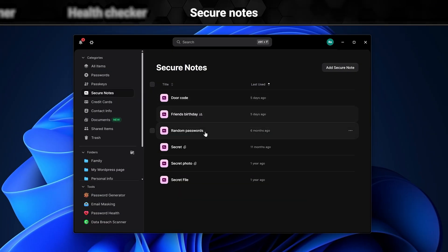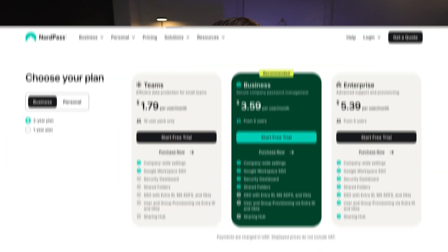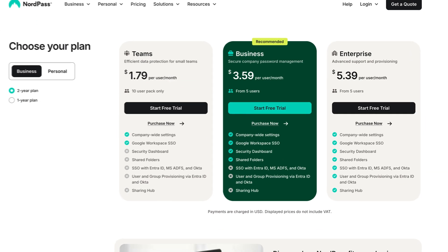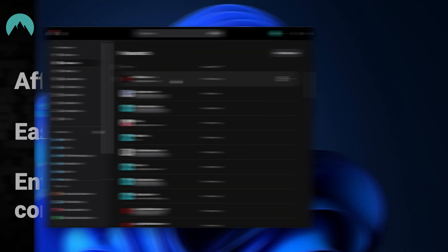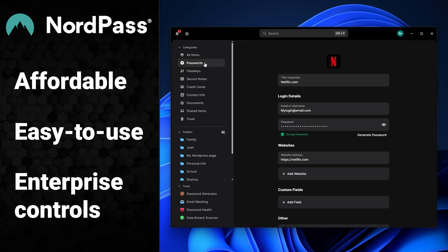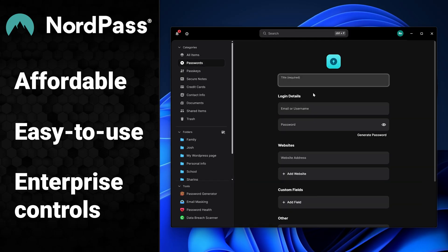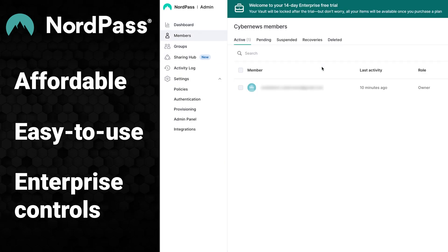You'll also find secure notes, which are handy for safely storing sensitive information, like details for an upcoming client meeting. Best of all, NordPass offers great value for its price point. It's one of the most affordable providers that propels you to enterprise-level management at a low cost. In short, NordPass Business Password Manager is a solid solution that can be used by anyone, no matter their tech skill level. It also provides strong enterprise controls, making it a real contender for the top password manager for businesses.